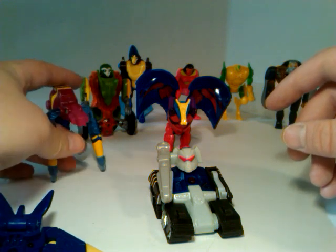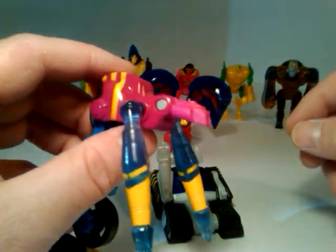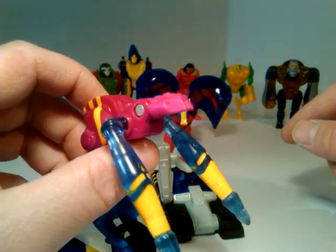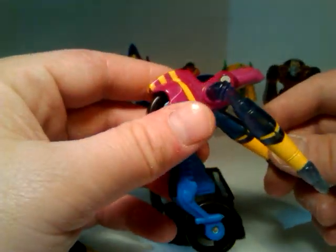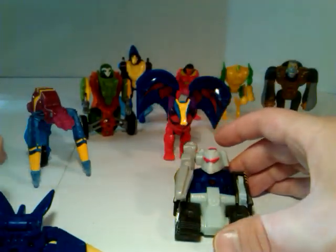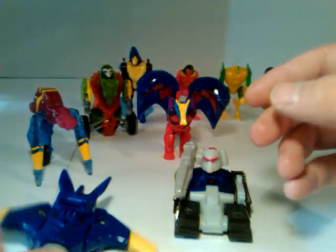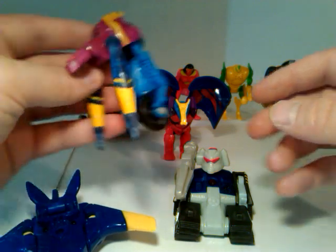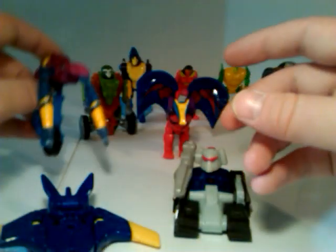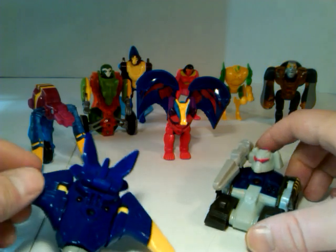Next we'll go to his buddy Jetstorm. Thrust and the other Vehicons all had the sparks of a Maximal. Megatron extracted their sparks and then turned them into something else — Rhinox became Tankor, I remember that. Jetstorm was, I believe, Silverbolt — but not the one from G1. I'm drawing a blank on who Thrust was. For anyone that knows, please leave it in the comments so people can find out.